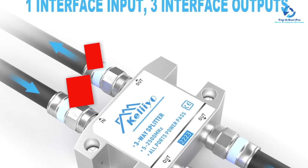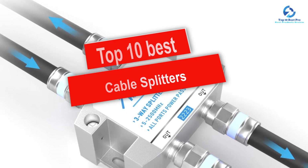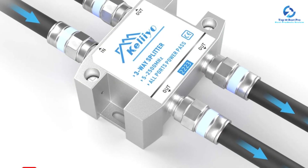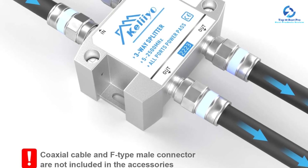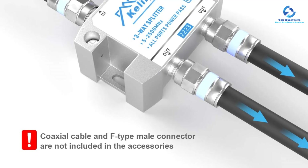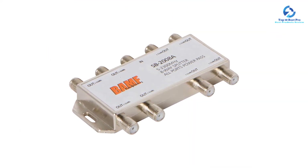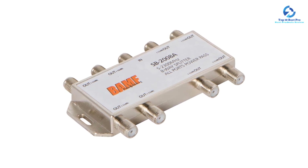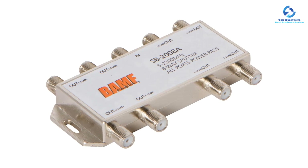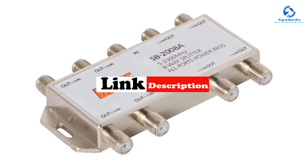Hey guys, in this video we're going to be checking out the top 10 best cable splitters available on the market for their true quality. I made this list based on my personal opinion and hours of research, and I've listed them based on quality, durability, price, and more. I've included options for every type of consumer, so if you're looking for an entry-level option or the best product money can buy, we have the product for you. If you want more information and updated pricing on the products mentioned, be sure to check the links in the description down below.